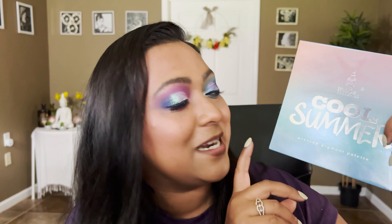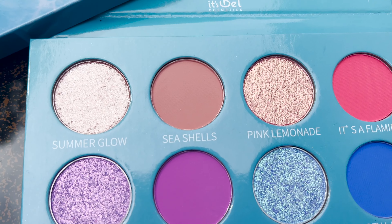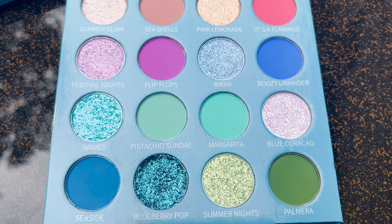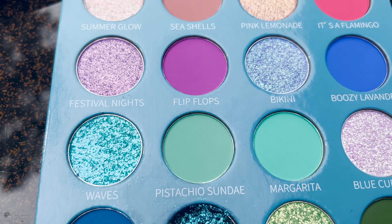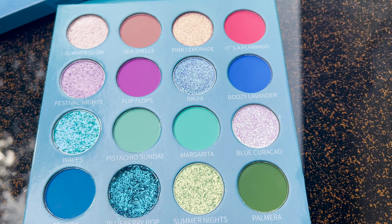Hey guys, this is Smithi, welcome to my channel. Today's video is a very special one — it's all about Its Bell Cosmetics Cool Summer Palette. They came out recently with this palette and I was absolutely blown away by the texture, by the look of it. Look at the packaging — they have elevated everything.